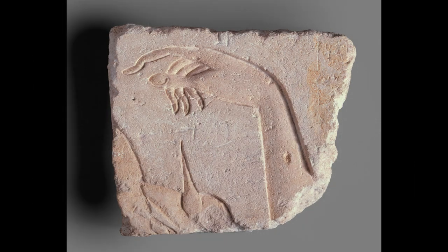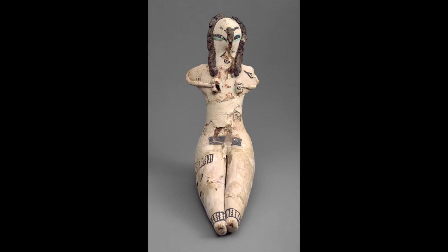I'm Dorothea Arnold from the Department of Egyptian Art at the Metropolitan Museum. As we live today, we constantly throw things away. So it is even more astonishing that things survive. Since I'm dealing a lot with objects that are at least 3,000 and even 4,000 and 5,000 years old, the question of how does all this survive comes up again and again.